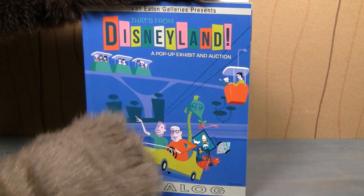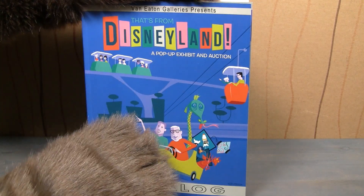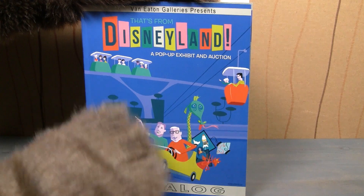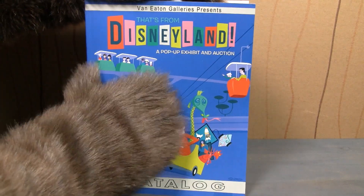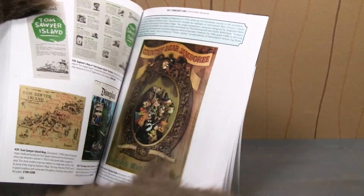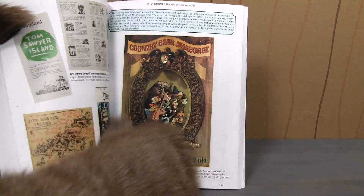This is an auction where they're auctioning off actual things from Disneyland — and there are a couple of things from Walt Disney World too. This is the auction catalog right here, and of course the reason it's on this show is if you open it up on the inside, there are things from the Country Bear Jamboree.